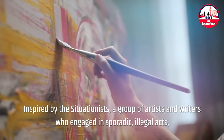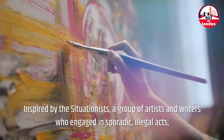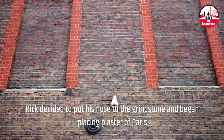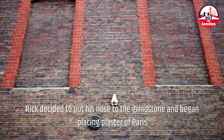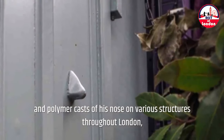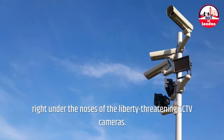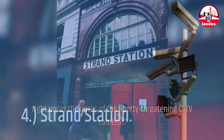Inspired by the Situationists — a group of artists and writers who engaged in sporadic, illegal acts — Rick decided to put his nose to the grindstone and began placing plaster of Paris and polymer casts of his nose on various structures throughout London, right under the noses of the liberty-threatening CCTV cameras.